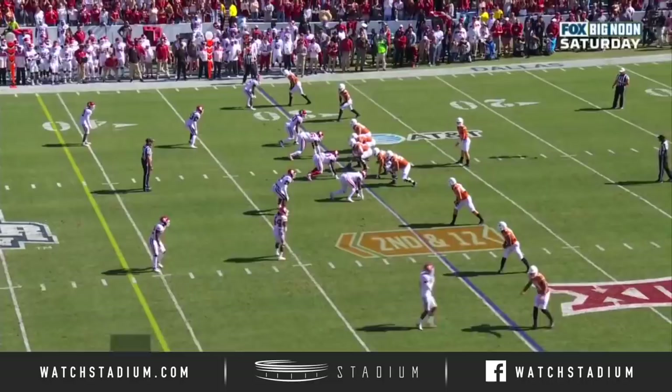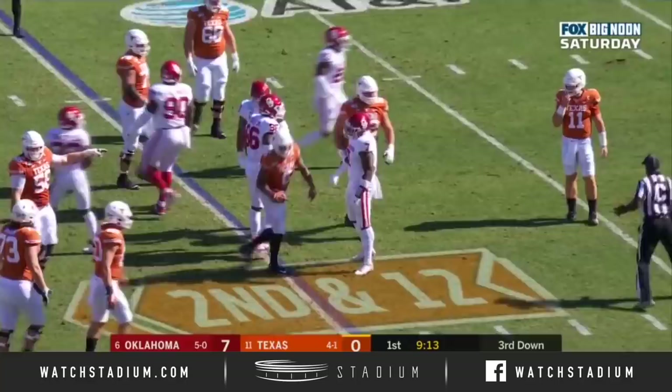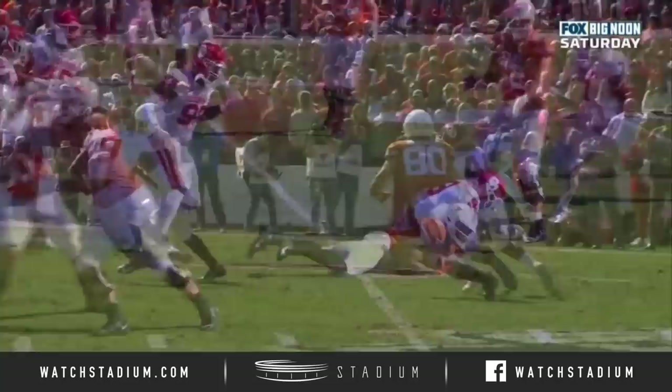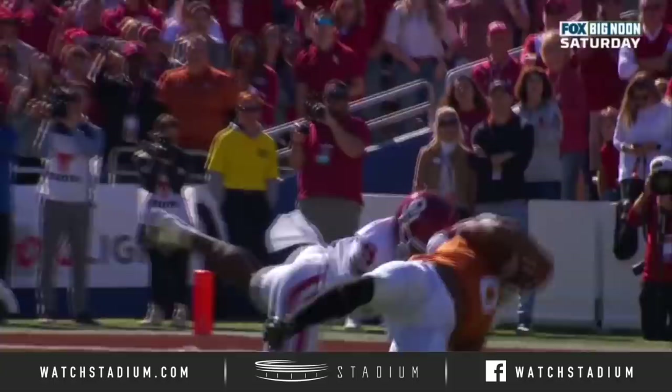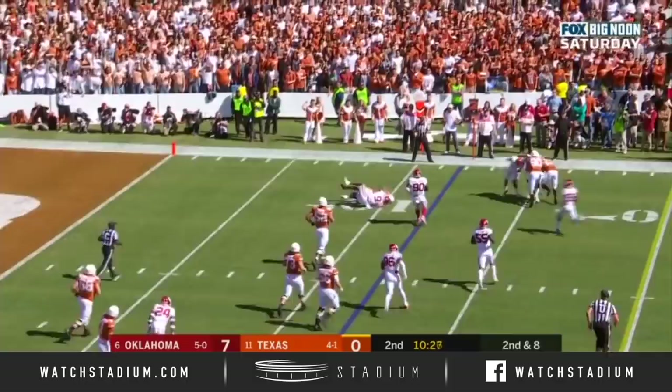Going down the field to Colin Johnson all the time today. A loss of two, second and 12. Ellinger underneath — whoa! He got grabbed around the head by Kenneth Murray. No flag. That hand is on the jersey under the face mask. It's not just the face mask. Ellinger flips it out — Johnson wrestled down at the line of scrimmage by Kenneth Murray.